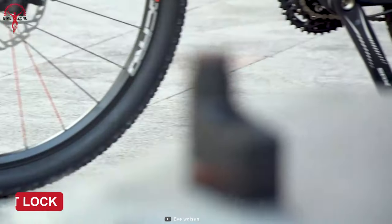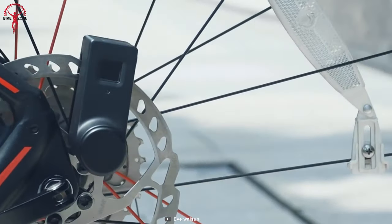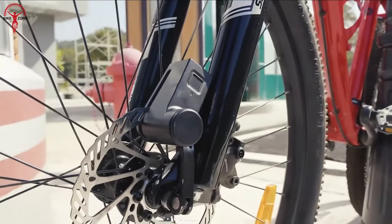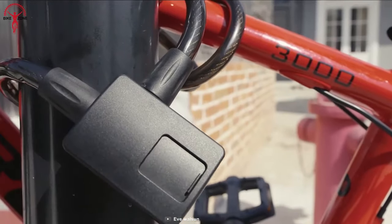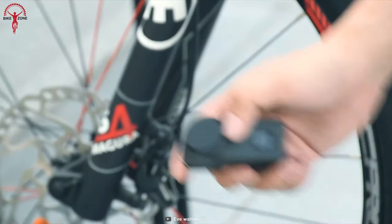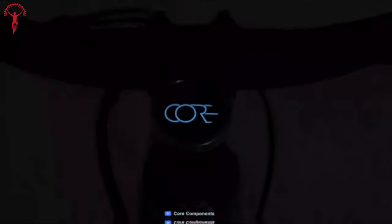The Wallsun fingerprint lock features compact disc brake fingerprint security. At only 220 grams, it's easy to carry even in pockets, while its disc brake system doubles up as a cable lock for more conventional security. Alongside heavy security, Wallsun comes with an efficient battery that can last three months on a single charge.